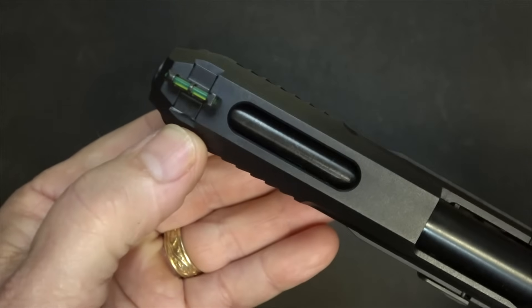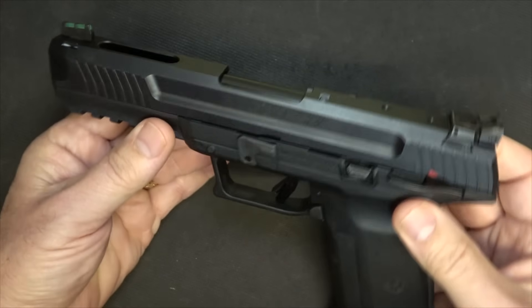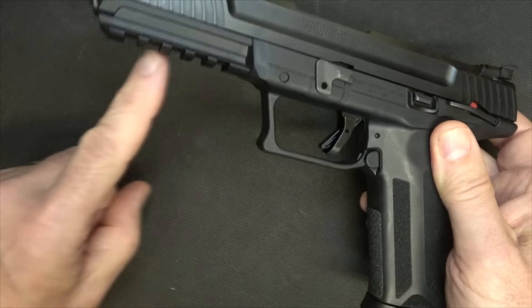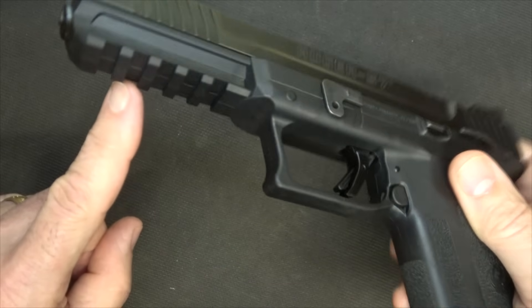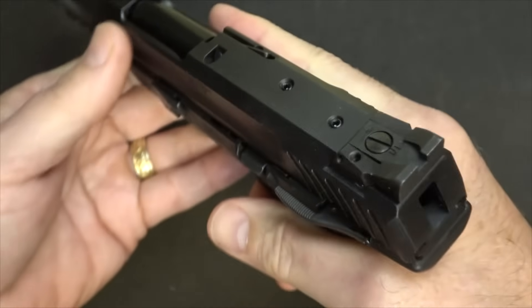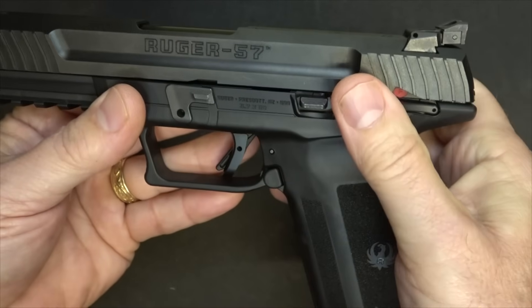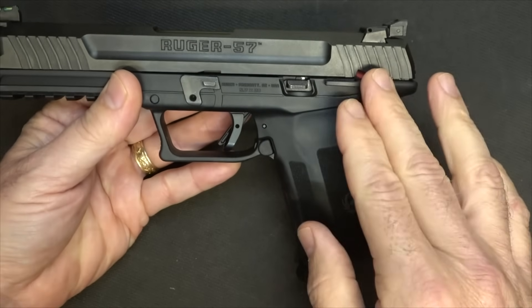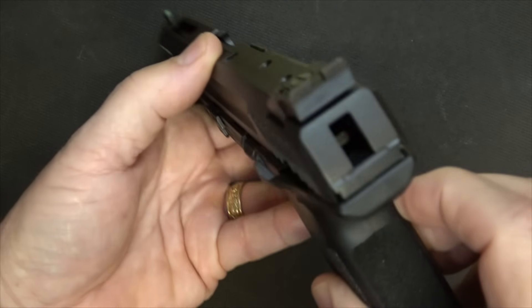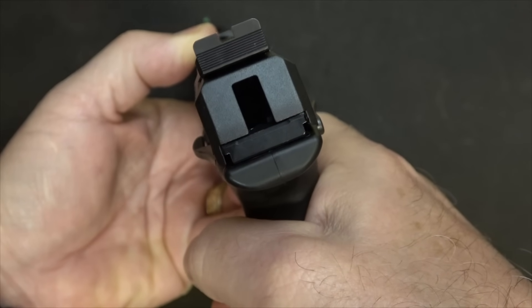It does have fully adjustable steel sights — you're going to need that because of the variations in bullet weights of the 5.7, which changes the point of impact when you go from really light bullets to heavier ones. There is a fiber optic front sight, dovetailed in, so you can switch it out. These sights show up extremely well. We have front and rear cocking serrations, a five-slot Picatinny rail on the front, a nice squared-off trigger guard, and a minimal ambidextrous frame safety — more like the 1911. This is a blowback action, and you'll notice this small hammer here.